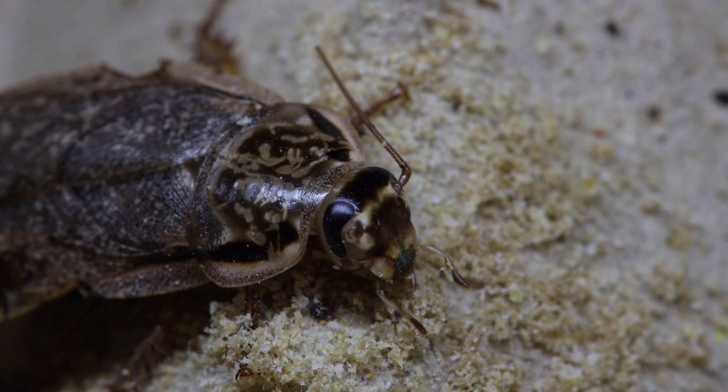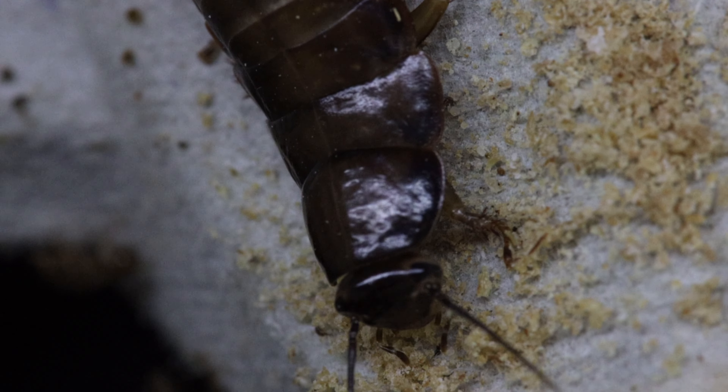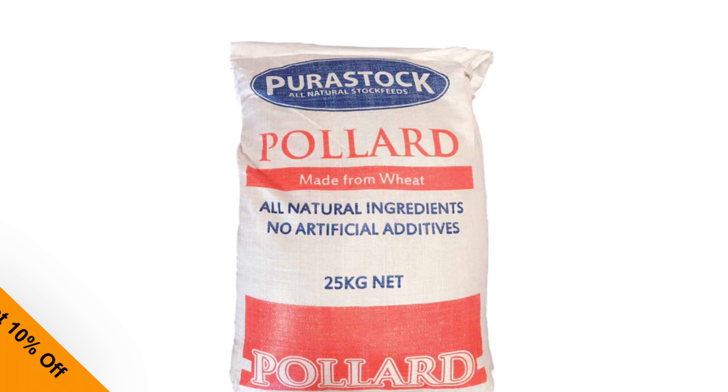Over the years I've tried many different diets for my woodies and I've kind of settled on one. I've been using cheap low-end dry dog food and grinding it up for my woodies and it seemed to have worked really well.